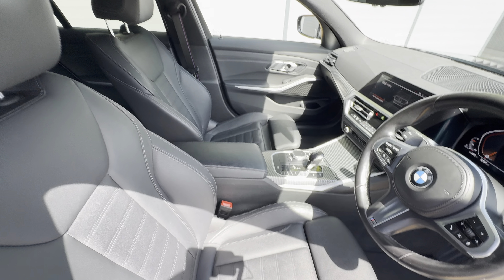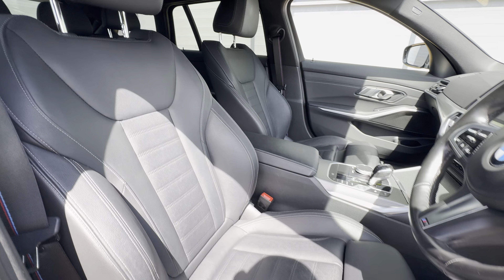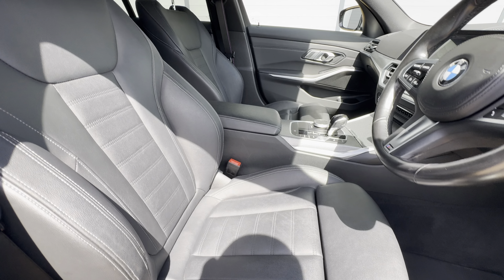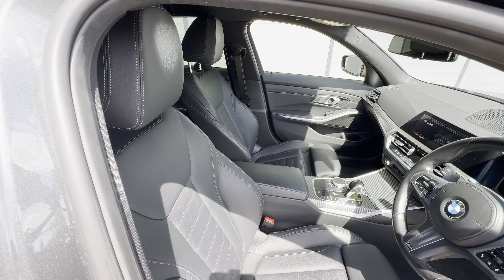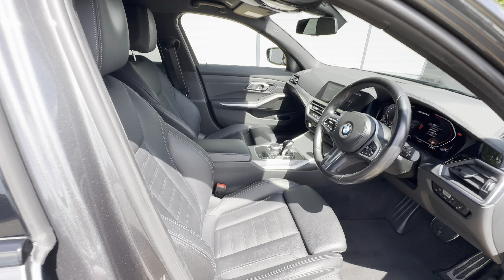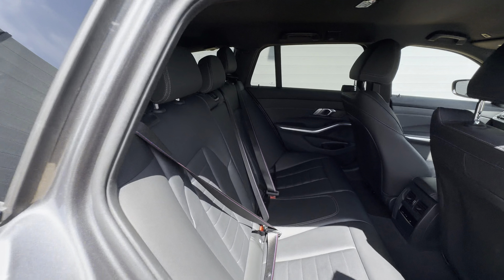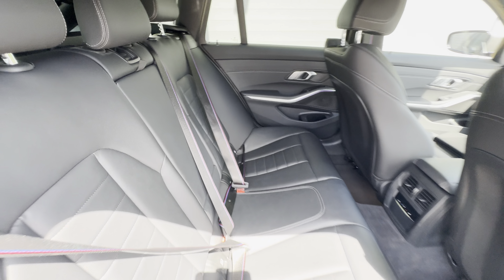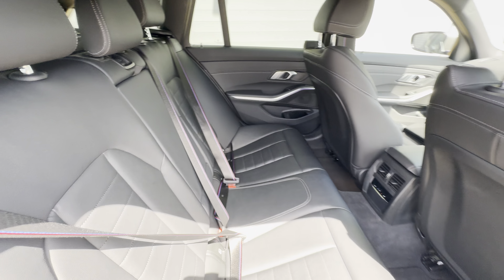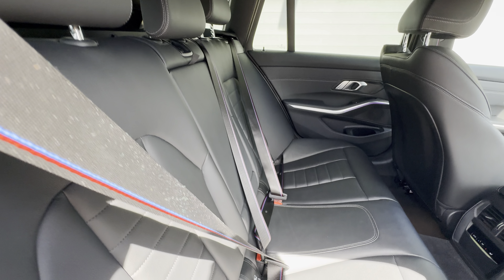Getting onto the seats, you've got these lovely black Vernasca leather seats. The front two seats are heated, and as you can see they are in fantastic condition. They also have the extendable leg rest. Going from the front seats to the rear, the condition continues — the rear seats look brand new. You've then got the climate control for the rear just down there.